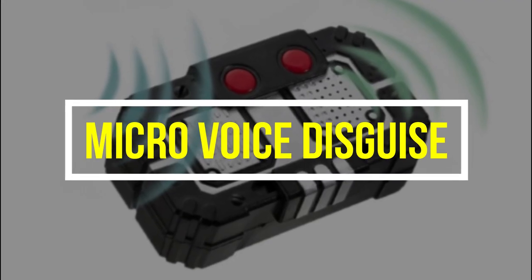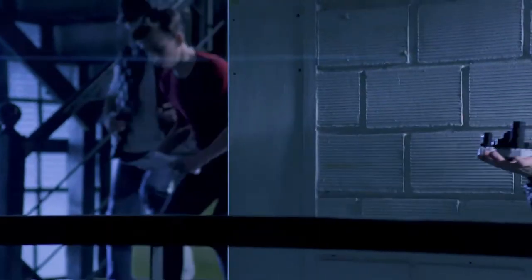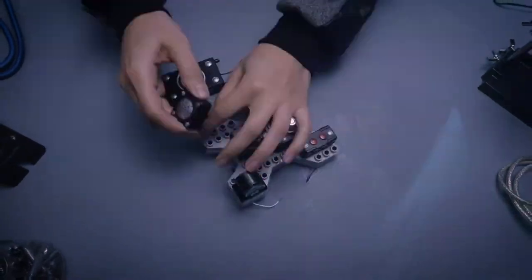Micro Voice Disguise: If you are into spy gear or if you are looking for a fun gift, this can be the one. The Micro Voice Disguise can be a great addition to your spy gear collection. You can never know when this little guy can come in handy.